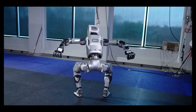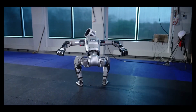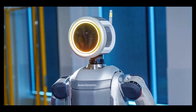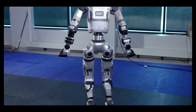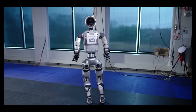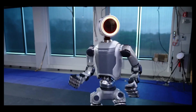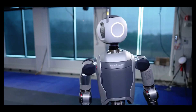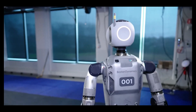Standing at 4.9 feet tall and weighing 190 pounds, Atlas can navigate rough terrain, climb stairs, and even do backflips, demonstrating its impressive mobility. With advanced sensors and algorithms, Atlas can adapt to its surroundings and perform tasks like a human. While its price isn't publicly available, Atlas represents a major advancement in robotics technology.